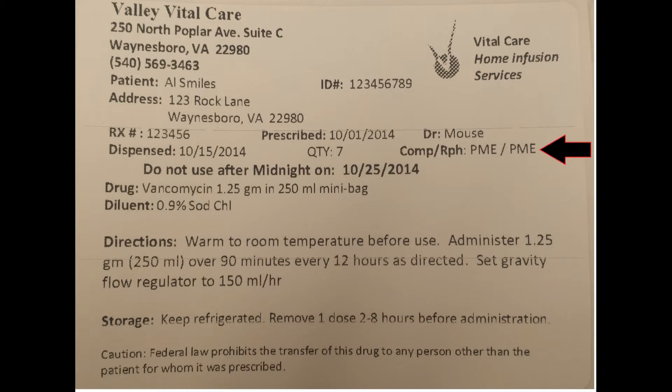Here is where we list the initials of the people who actually made your medicine and verified it is appropriately dosed, compounded, and correctly dispensed.